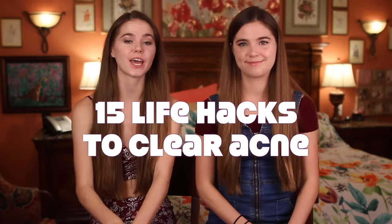Hey guys, I'm Nina and I'm Randa and today we're doing 15 life hacks to clear acne. If you didn't already know, we had severe cystic acne and we were able to get it under control, so we're pretty much acne experts. Let's get right into the hacks.